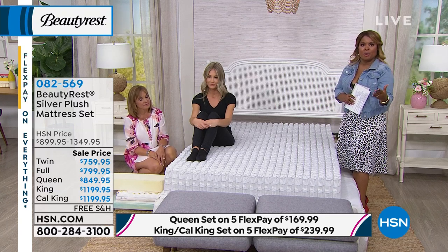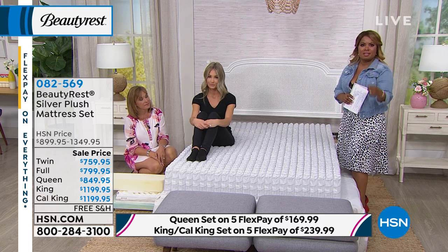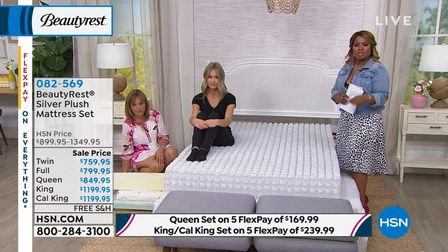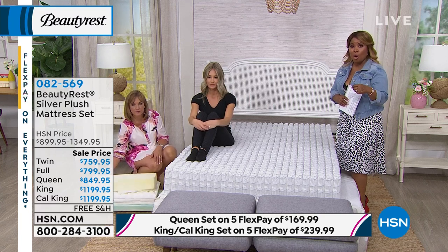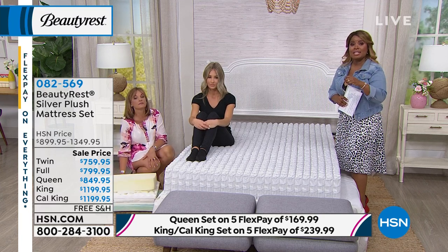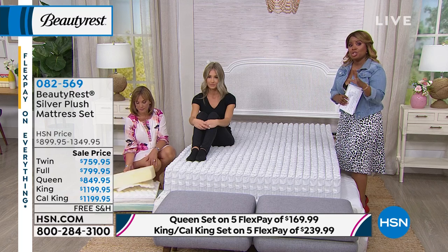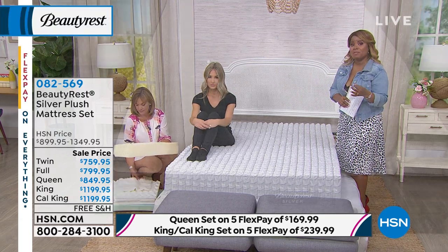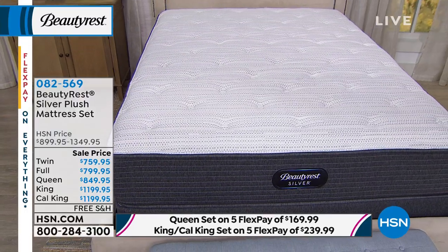How many of you have pets in the bed, a partner, kids — and all that motion is interrupting your sleep? Less transfer of motion could mean a better night's sleep. This is a big savings on the queen-sized mattress alone — $250 off — and shipping and handling worth $165 is included. This mattress is new, called the Silver Plush. On a scale of one to ten, Char rates this around a six — closer to the firmer side.